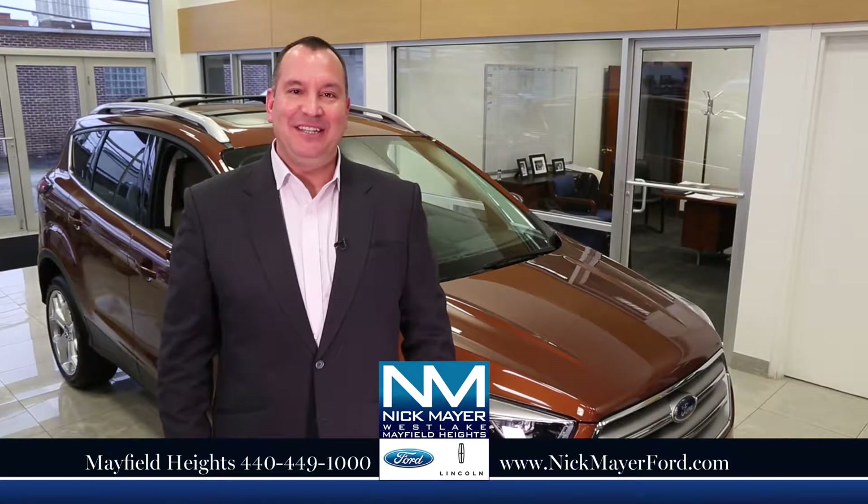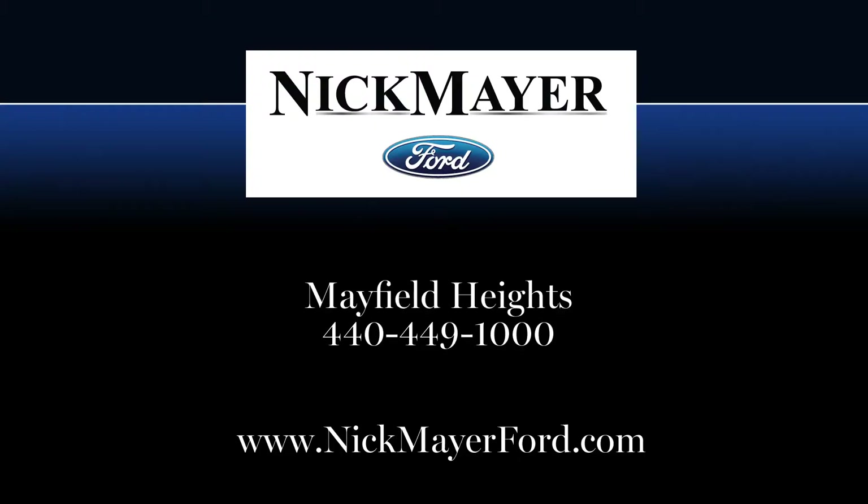Come to Nick Mayer Ford and get your best deal in Northeast Ohio on a new Ford Fusion or a new Ford Escape.